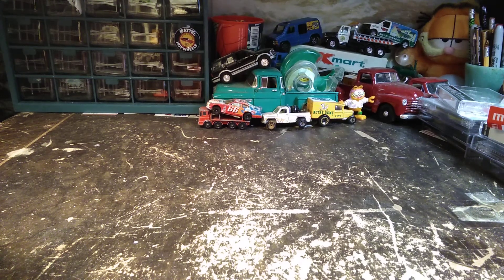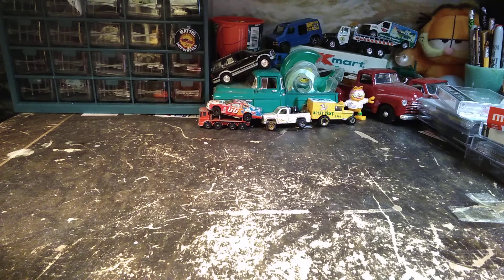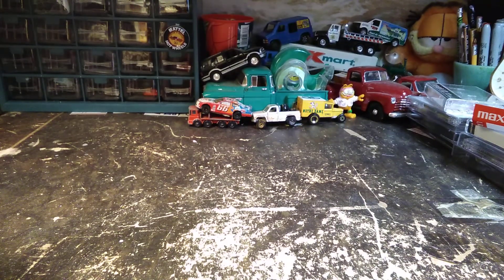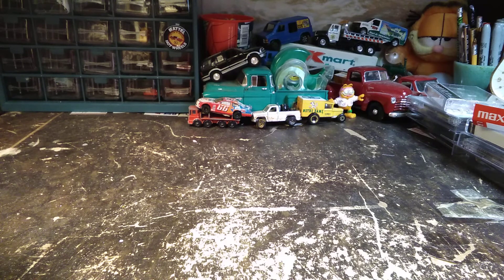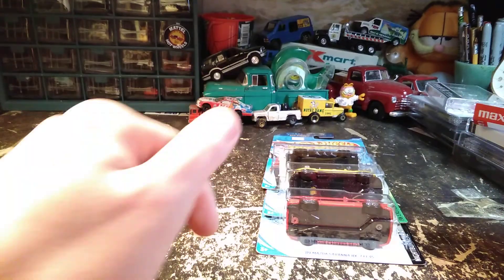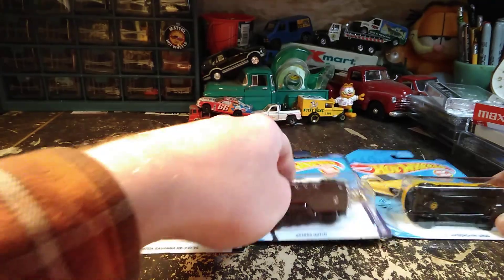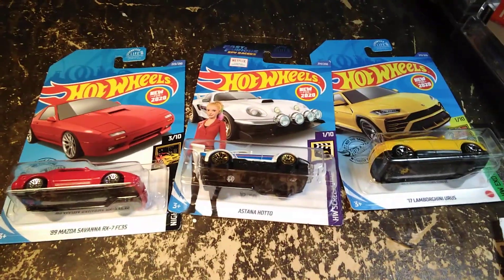Alright guys, so in this video we have a major haul, mega haul video, big box of stuff here, so we're going to get into that. I'm moving around more because I'm turning back each time I pull a car out of the box. We'll start off first with these first three — I think all three of these are new castings for Hot Wheels for 2020.